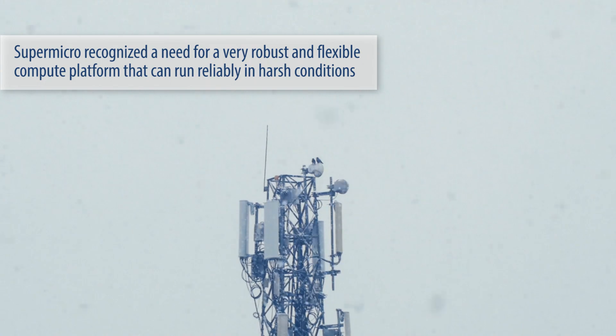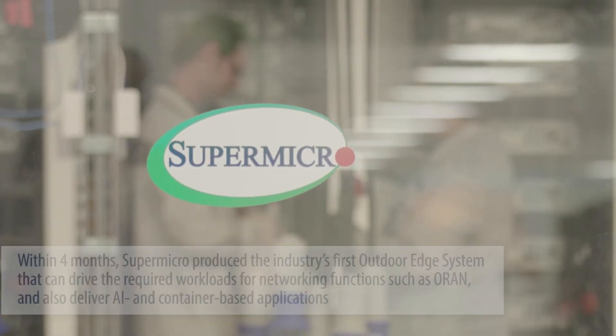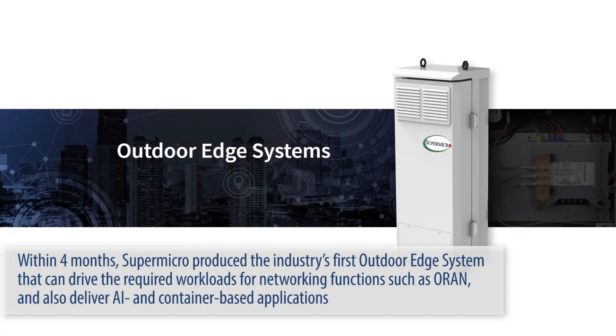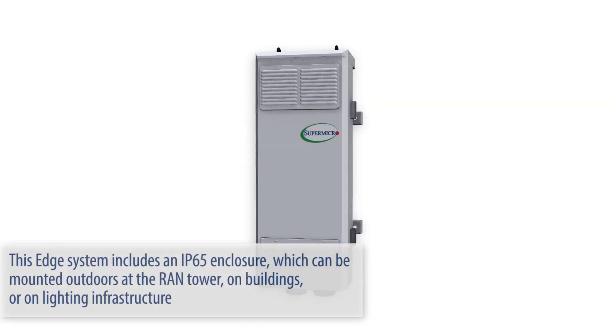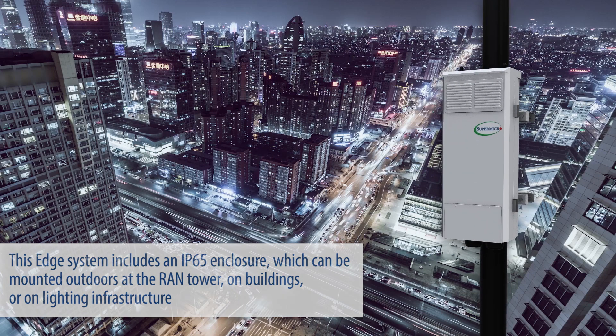Supermicro recognized the need for a very robust and flexible compute platform that can run reliably in harsh conditions. Within four months, Supermicro produced the industry's first outdoor edge system that can drive the required workloads for networking functions such as O-RAN and also deliver AI and container-based applications. This edge system includes an IP65 enclosure which can be mounted outdoors at the RAN tower, on buildings, or on lighting infrastructure.